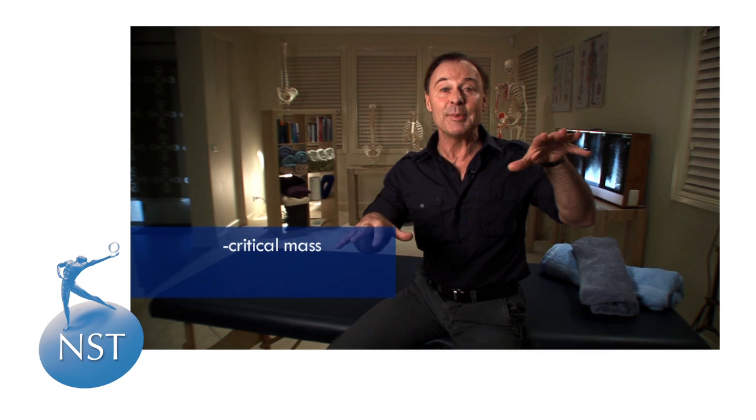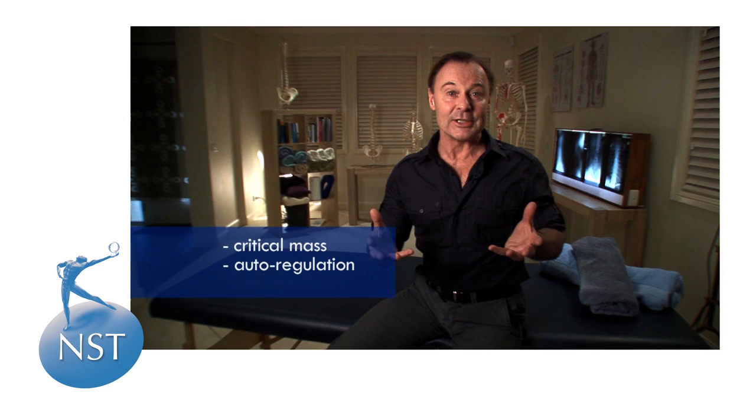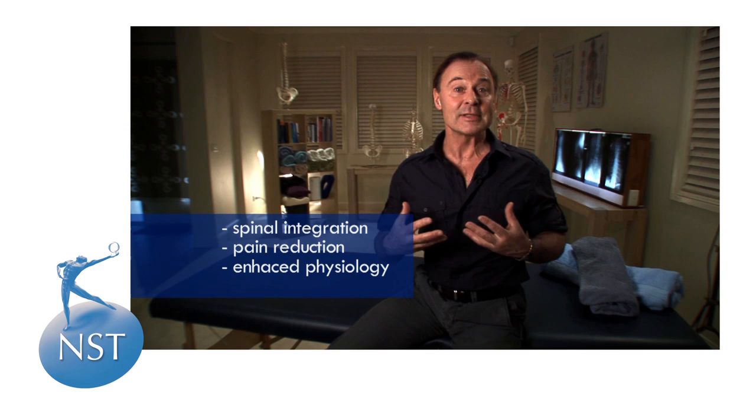The effect of applying sequences of prime moves to the body is that at a certain point a critical mass is reached within the neuromuscular system, causing a tipping point whereby the organism is induced into a state of self-regulation or auto-regulation. The resultant effect is a systematic recalibration of the neuromuscular system characterised by spinal integration, a rapid reduction in pain, enhanced physiology levels and vitality.